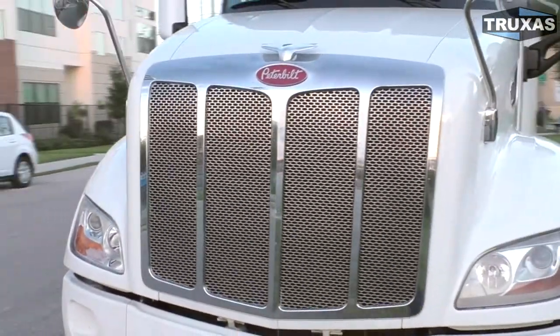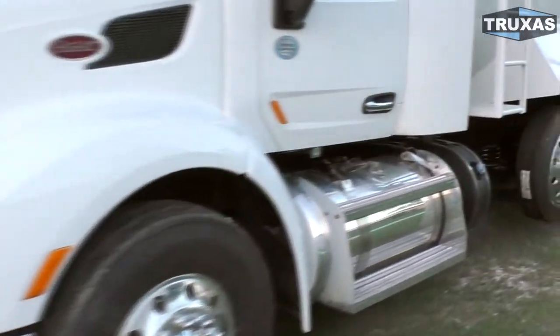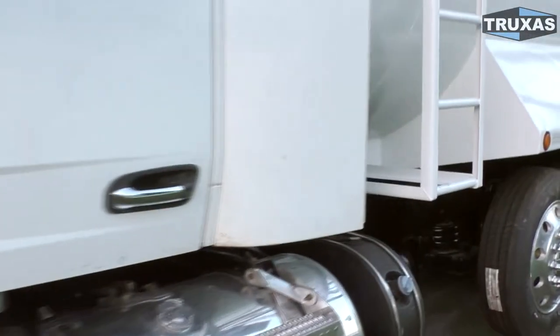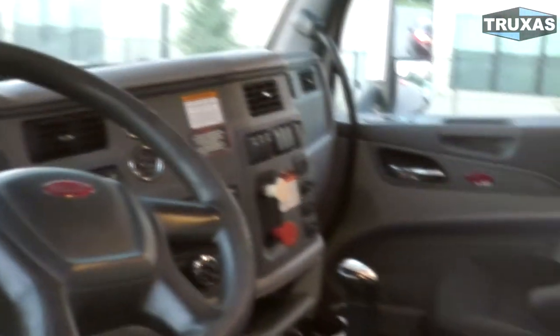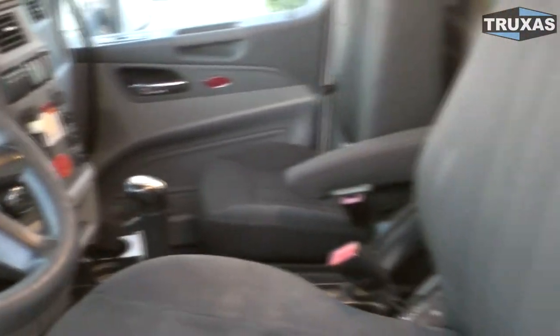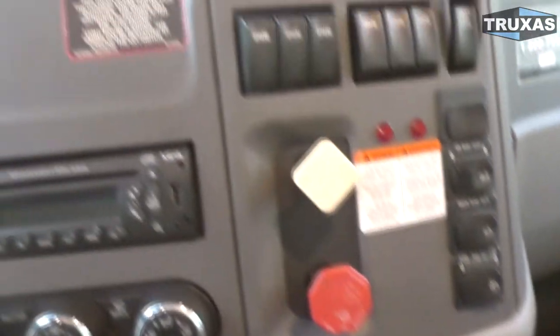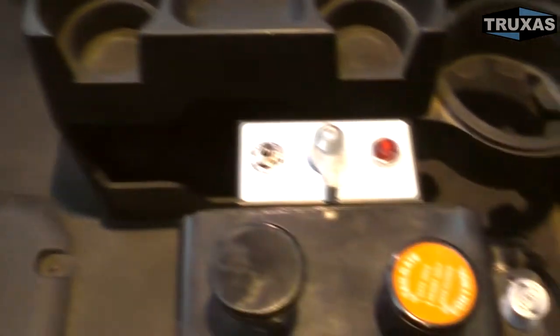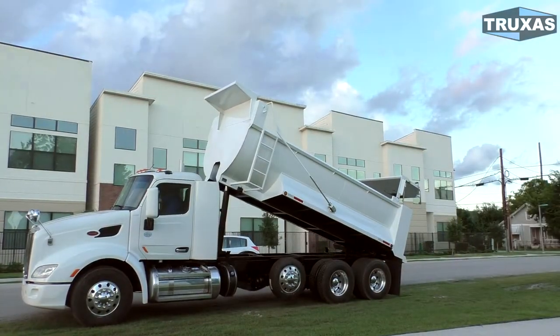This one does have the Cummins engine and we'll go ahead and take a look in the cab here. You can see this is bigger than the old 3 series cabs, got the triple window going. And the mechanical dump body controls, probably the most reliable control setup right there.